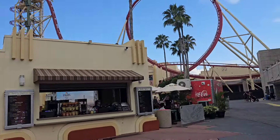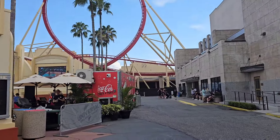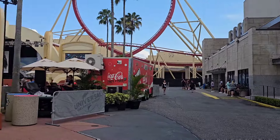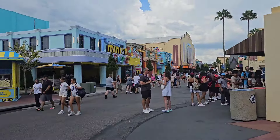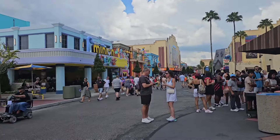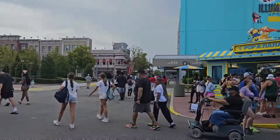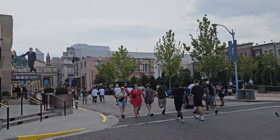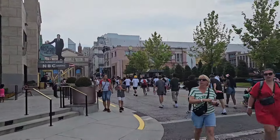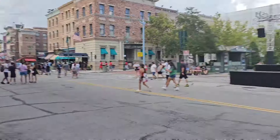Walking down this way, there is nothing that's gone up in Music Plaza — they still have the Olympic stuff going on. Over in Minion Land, obviously nothing's going to go on down there, just like last year. So let's head off over towards the Mummy; it looks like some other stuff may have gone up.